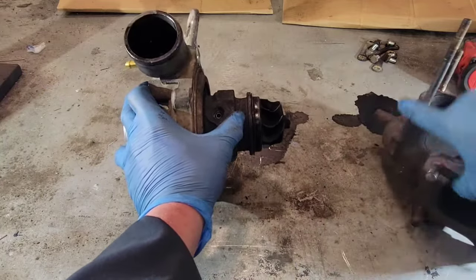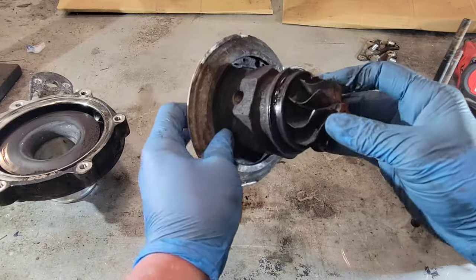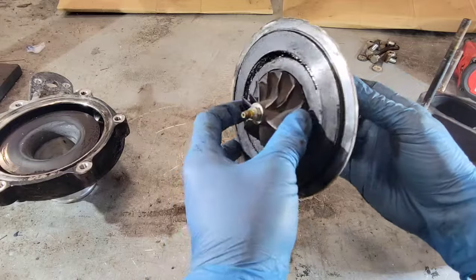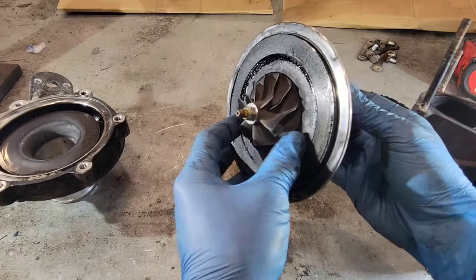I'm going to remove the two sections so you can see the center section. Here's your turbine wheel — it's on a shaft and it's connected to the impeller wheel.